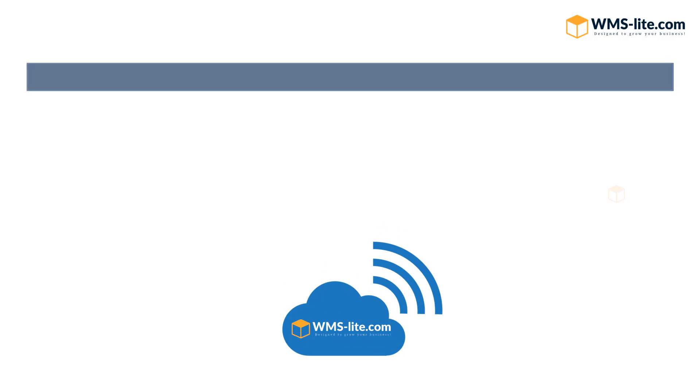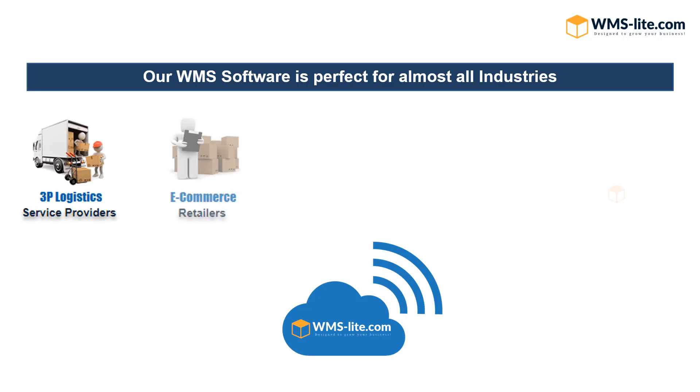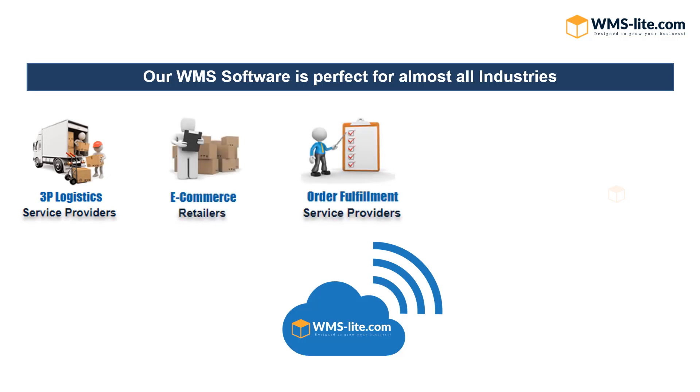WMS Lite Software is perfect for almost any industry, like third-party logistics providers, e-commerce retailers, fulfillment, retail distribution, and manufacturers.